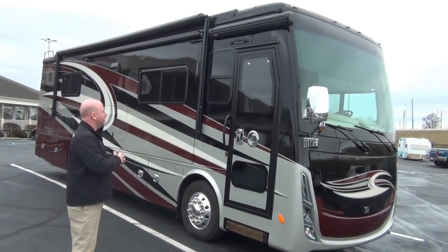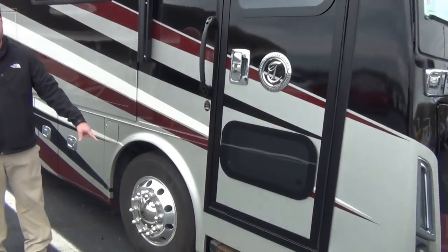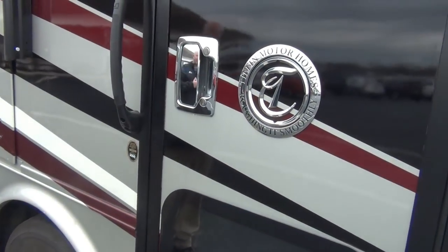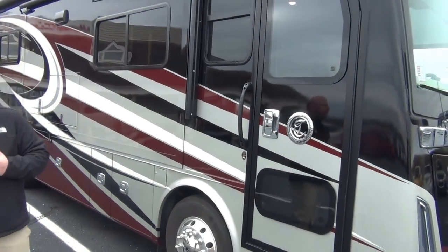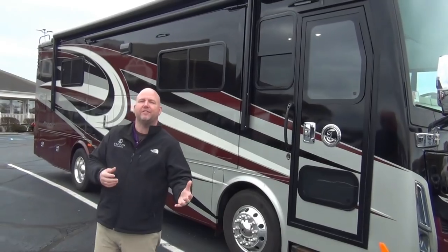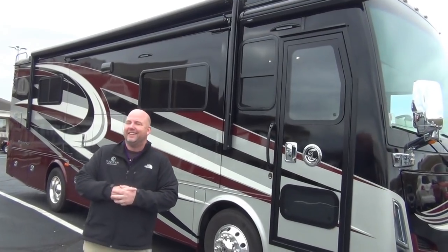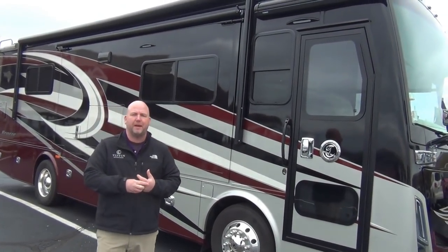So let's get right to it. The 2017 Breeze 31BR comes with aluminum wheels and independent front suspension. Now this is a 275 horsepower Cummins 5-liter V8 — it's a newer engine model for Cummins. They're also using the same engine in the new Nissan Titan XDs. The diesel Titan is using the same motor.